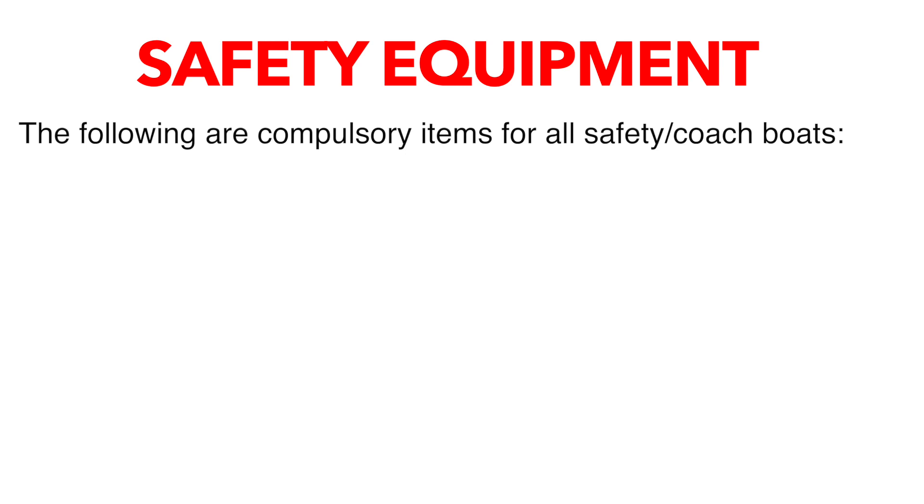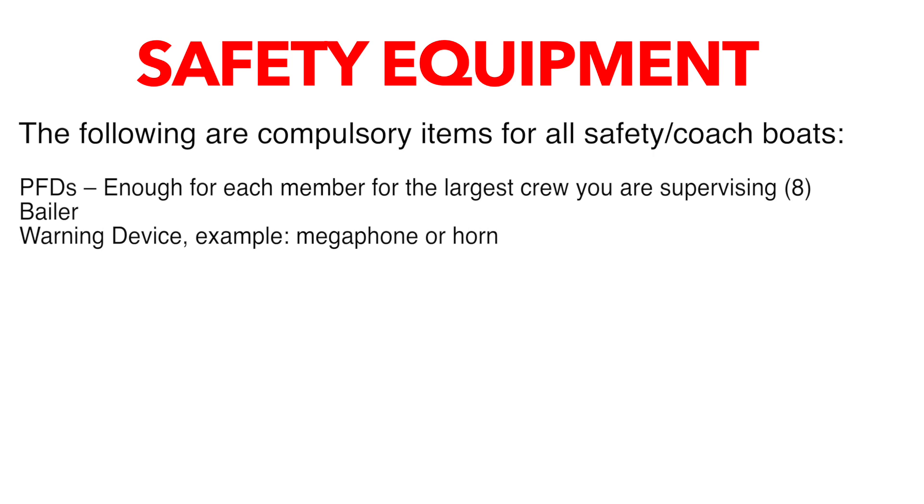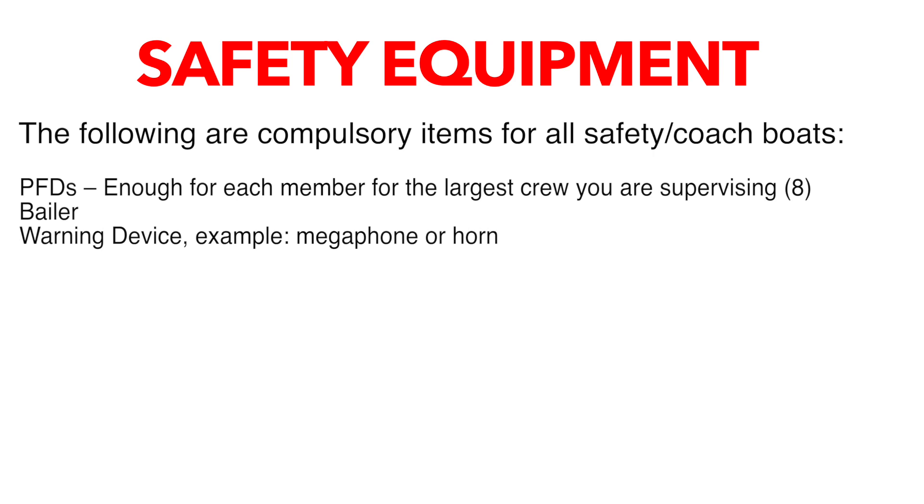Safety equipment. The following are compulsory items for all safety or coach boats: PFDs — enough for each member of the largest crew you are supervising; a bailer; a warning device like a megaphone or horn; a communication device to shore like a cell phone or radio; a knife; a throw line; emergency blankets; a first aid kit; a fire extinguisher; a kill switch; and a paddle.